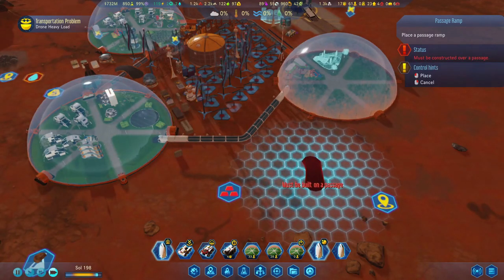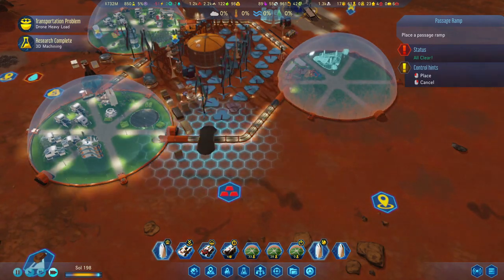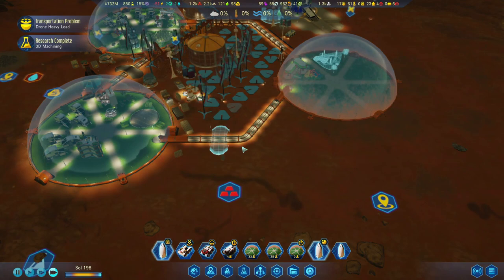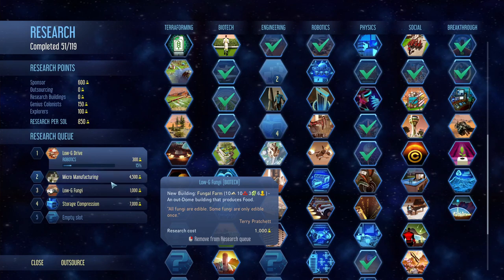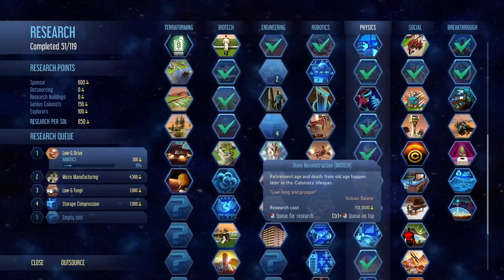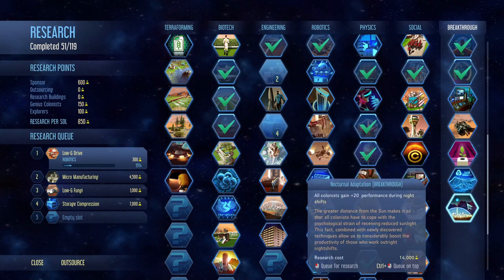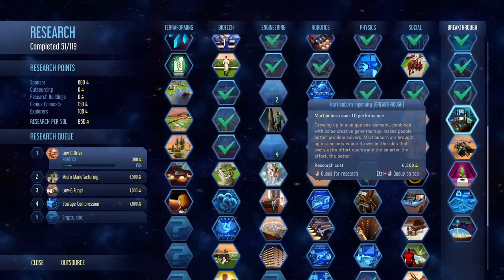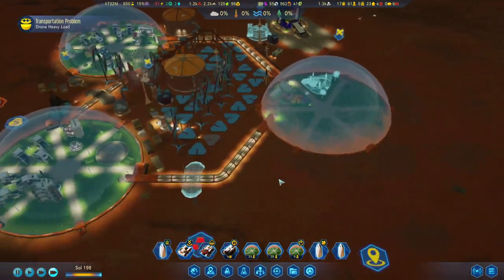The passage is almost built. Research complete — 3D machining is done as well, so we can do the machine parts factory, which is cool. We're almost going into Martian Born — let's put that performance boost in the queue as well.